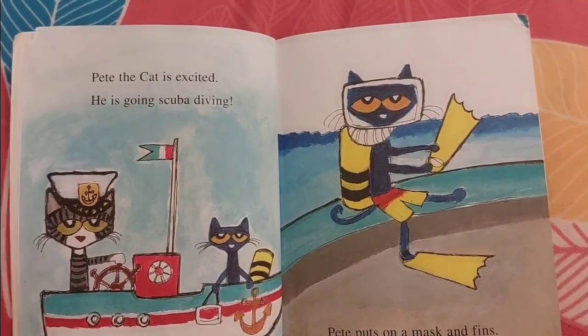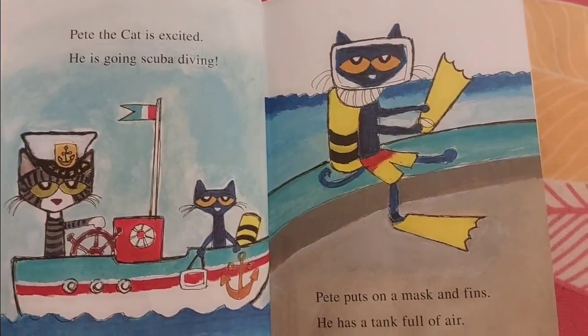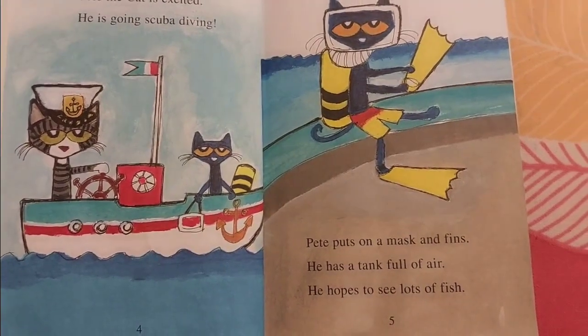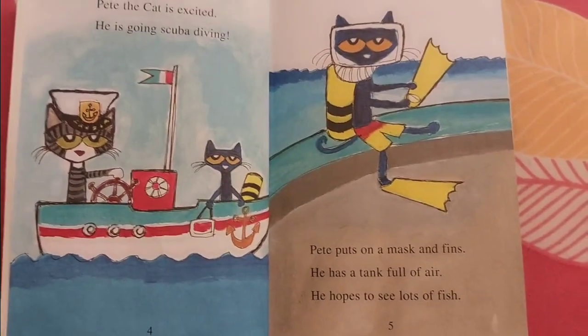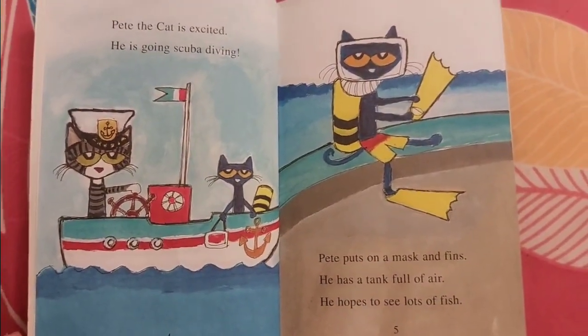Pete the Cat is excited. He is going scuba diving. Pete puts on a mask and fins. He has a tank full of air. He hopes to see lots of fish.